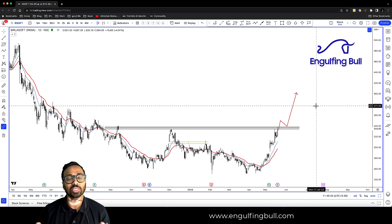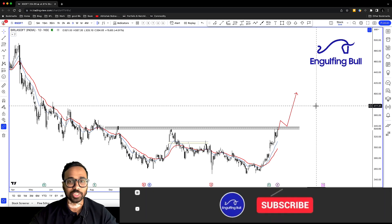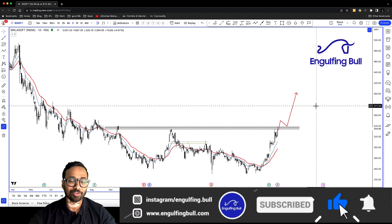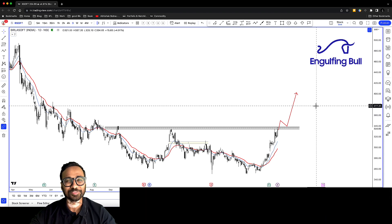Guys, again — मैं जो बोलना चाहता हूँ कि हम 7th June को एक live batch launch कर रहे हैं। बहुत अच्छा system है, 6 weeks का course है। आप please www.EngulfingBull.com पे जाएं, check out कीजिए — अगर आपको अच्छा लगे तो please join करें।